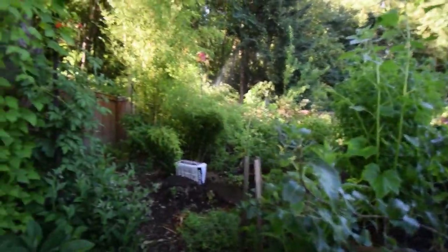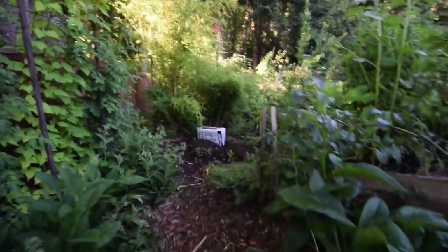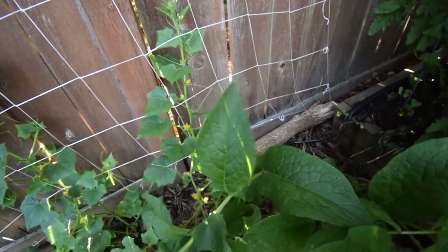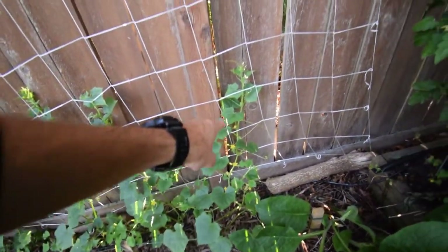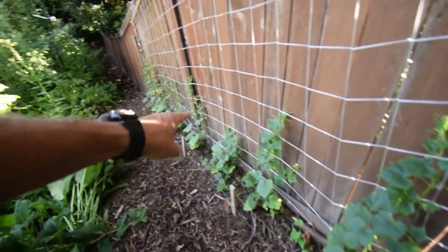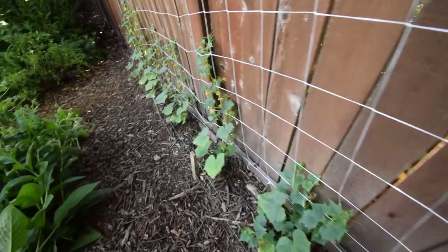There's another shot of the sunflowers in the garden from the back side as we dodge the water. Let's show you these cucumbers here down along the fence, because they're really putting out some flowers. Let's get this comfrey out of the way — the cucumbers are trying to grab onto it. There's a ton of flowers coming on all these down along the rows, and they seem to be getting enough water now.